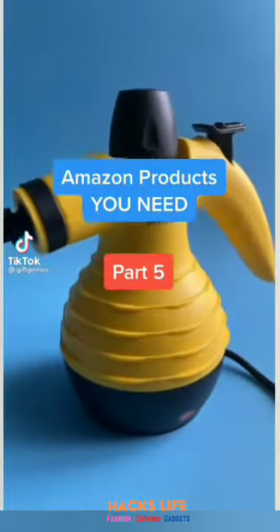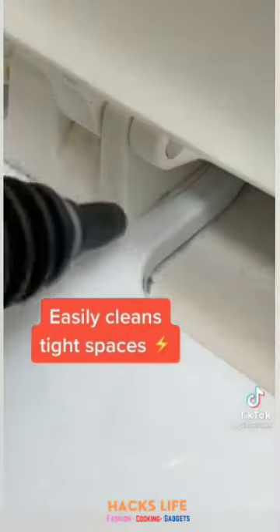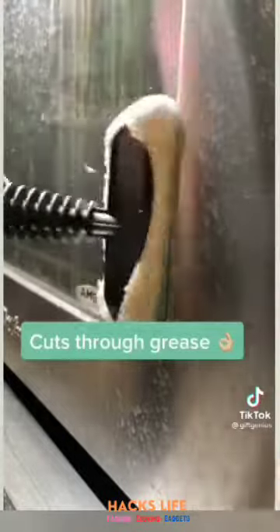Amazon products you need, part five. This is a high-pressure steam cleaner — it makes hard-to-reach places really easy and fun to clean, and it cuts through grease like nothing else. On top of that, it's just water, so it's all natural.